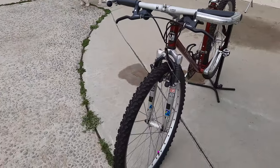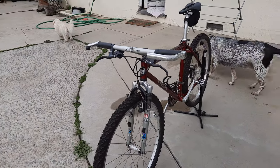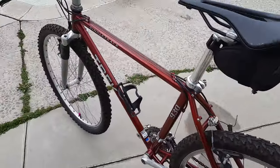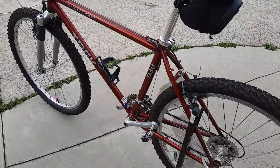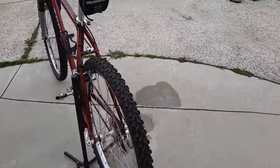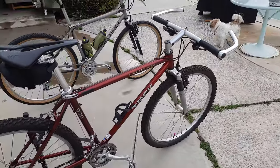It has a RockShox fork that still works — just a really cool bike, a pretty iconic bike. The frame is scraped up a little bit, but overall the paint's in okay condition. But I didn't buy it for the paint; I bought it because it's an old steel bike in beautiful working order.